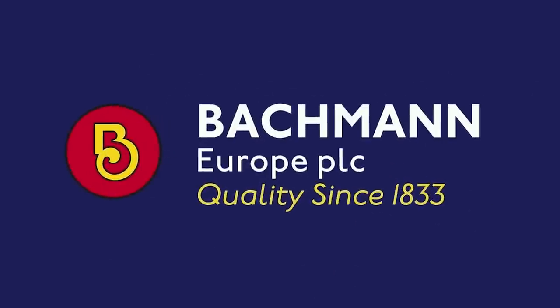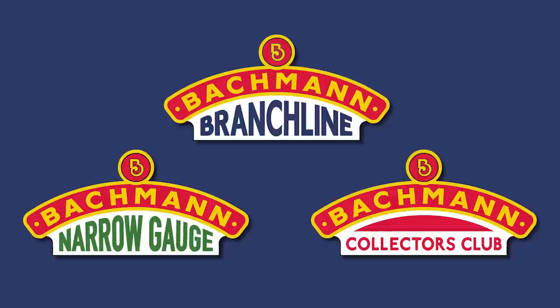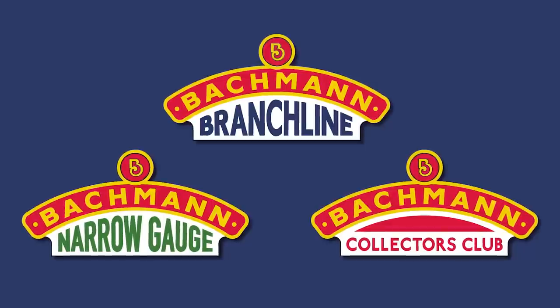In 2023, Bachmann celebrates 190 years in business, and to mark this milestone, all of the Bachmann companies around the world have devised new company logos. Alongside that, we've got new logos for our Bachmann Branchline, Bachmann Narrow Gauge and Bachmann Collectors Club brands. All of these have the traditional railway theme but with a fresh look for 2023. We've a great selection of new models to start with this spring, but before we look at those, shall we see what's been going on during the winter months?